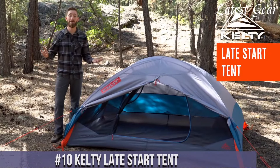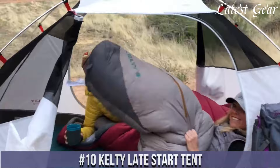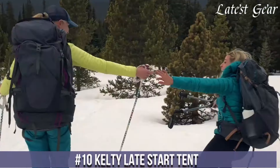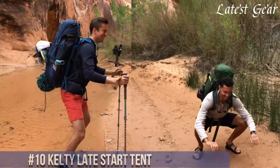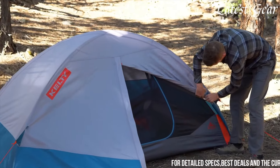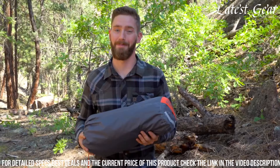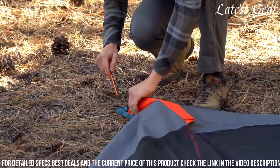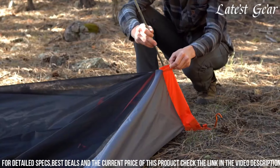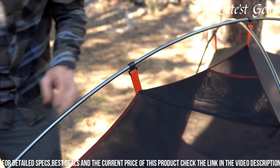Number 10: Kelty Late Start Tent. It epitomizes effortless camping convenience and comfort. Crafted with high-quality materials and meticulous attention to detail, this tent offers a seamless balance of simplicity and functionality. Its intuitive setup, facilitated by color-coded poles and easy-to-follow instructions, ensures a hassle-free assembly, perfect for both seasoned campers and newcomers.